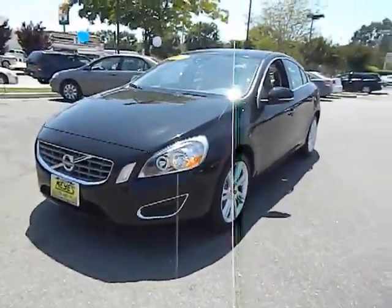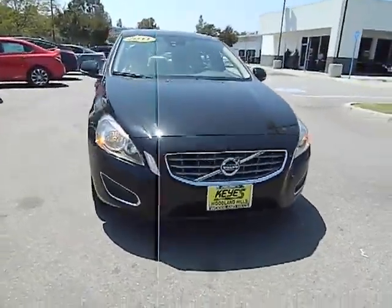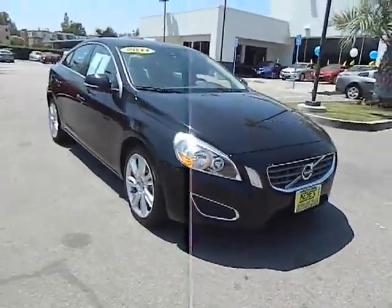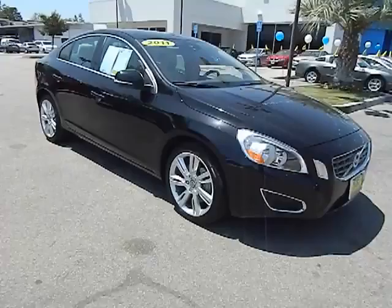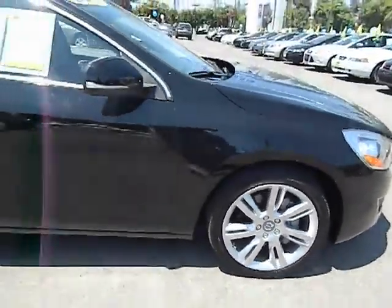2011 S60. Downright shameless with the affectionate shows for curves. Volvo S60 is waiting for you and is priced below $35,000. This vehicle has less than 20,000 miles.